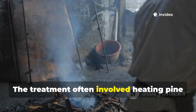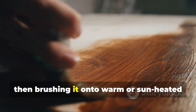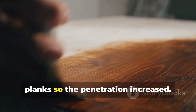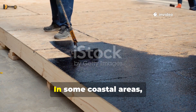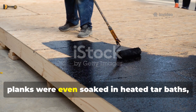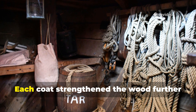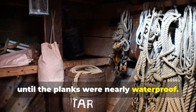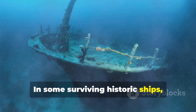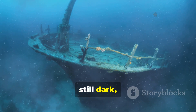The treatment often involved heating pine tar slowly until it thinned, then brushing it onto warm or sun-heated planks so the penetration increased. In some coastal areas, planks were even soaked in heated tar baths, especially for high-stress parts like keelboards and rib timbers. Each coat strengthened the wood further until the planks were nearly waterproof. In some surviving historic ships, layers of tar applied centuries ago remain visible — still dark, still protective.